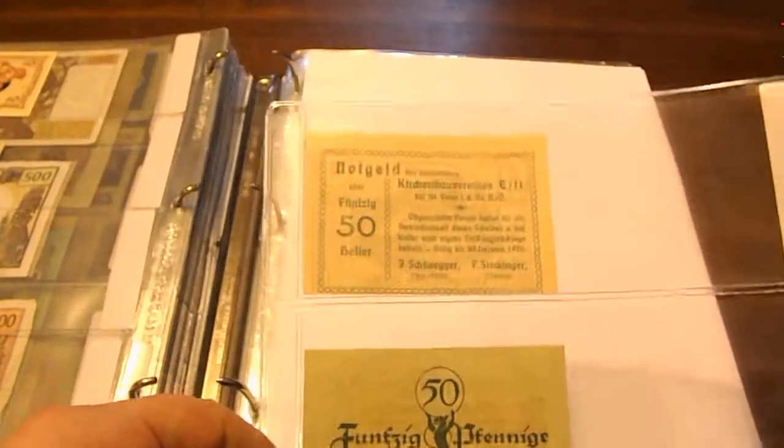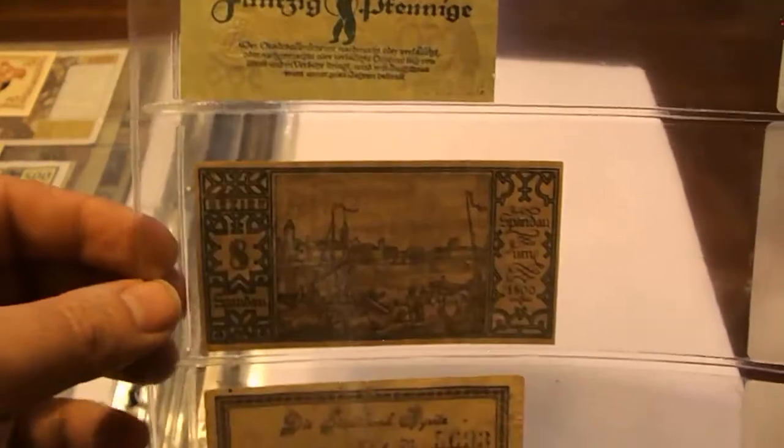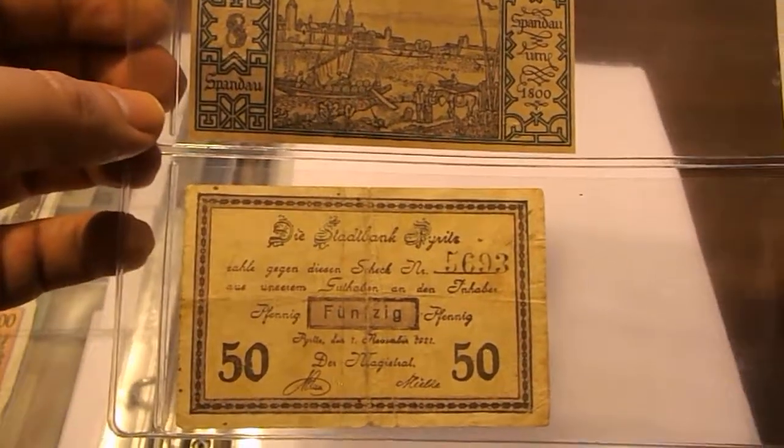Then this one here is another 50 Pfennig from 1922. I really like these notes because they just kind of remind me of those old-style fairy tale books that I had when I was a kid.